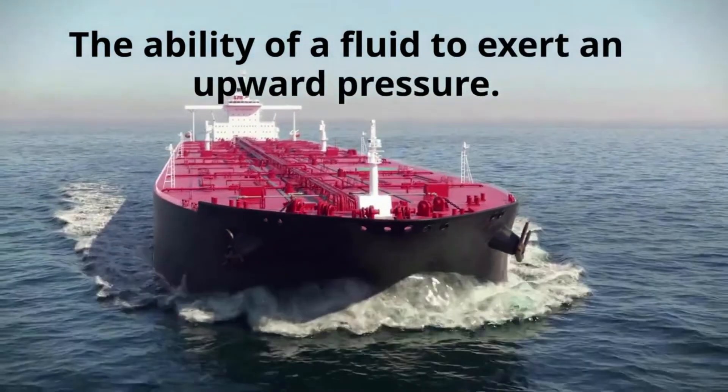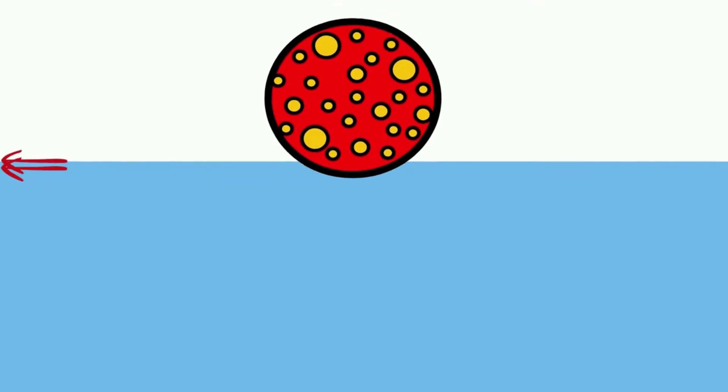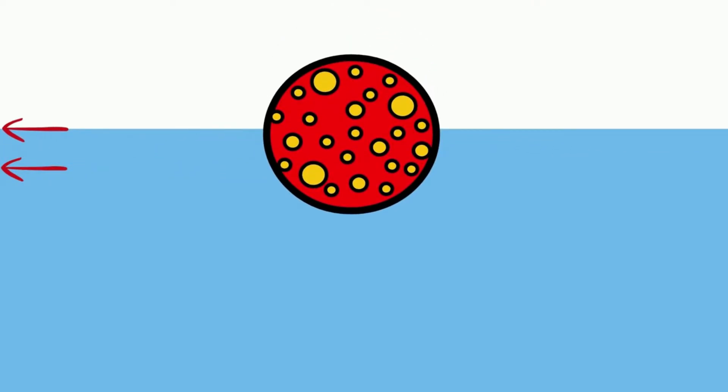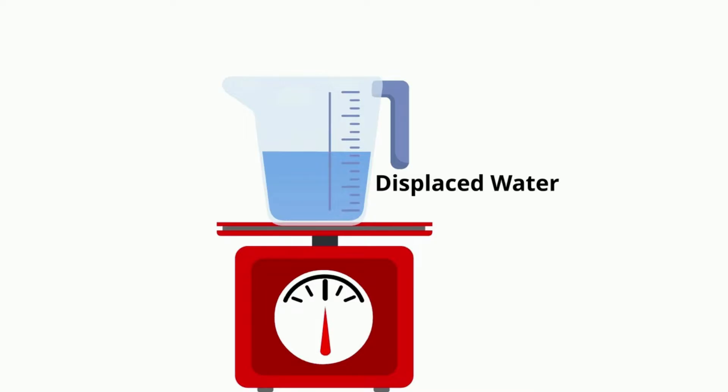If you drop an object in water, which is a fluid, then the water level will rise. In other words, the water will be displaced. The weight of this water that is displaced will be equal to the buoyancy force.